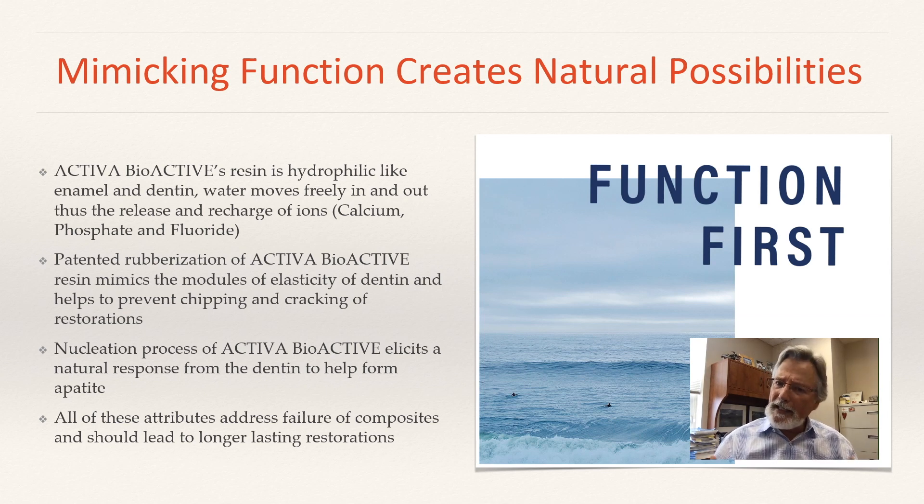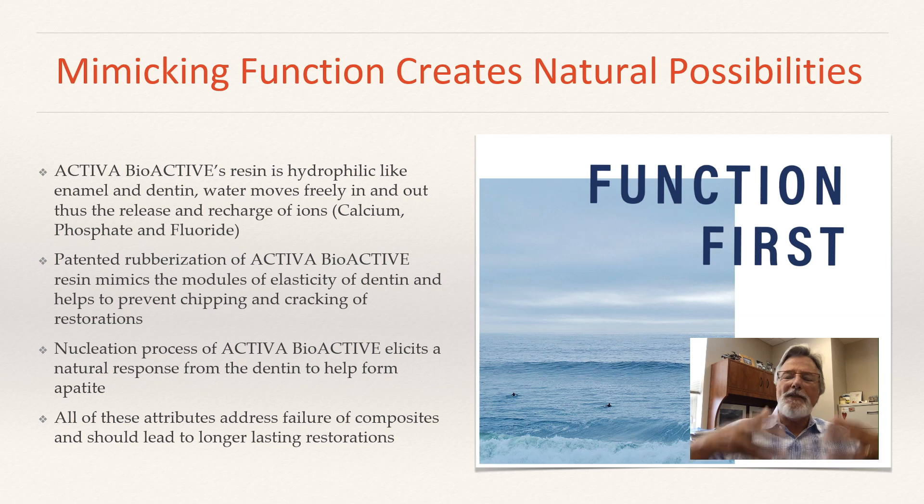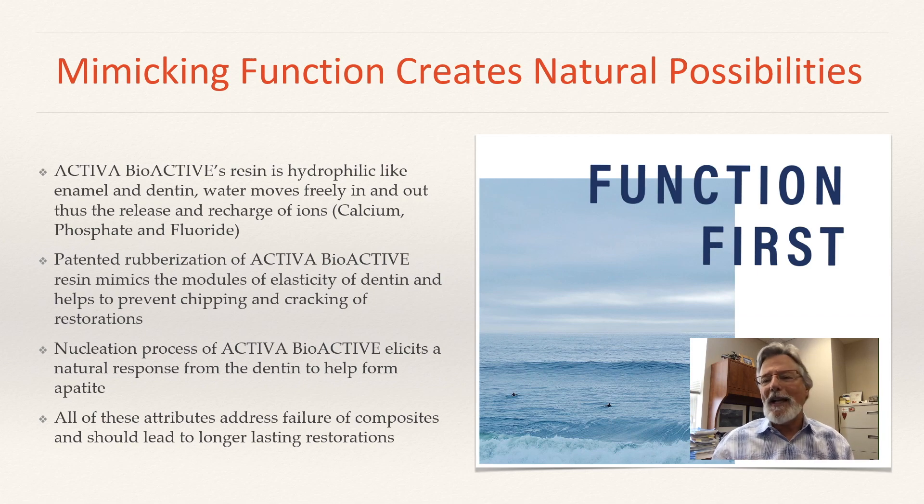There's also a nucleation process where actual nucleation — or apatite formation — is taking place on the surface of Activa, just like it would on any surface, with the minerals and ions coming from the tooth, not from Activa. Activa is simply setting up a nucleation site for the ions of the tooth to be attracted to and then form their own apatite on that material. All of these attributes address the failure of composites and should lead to longer lasting restorations.